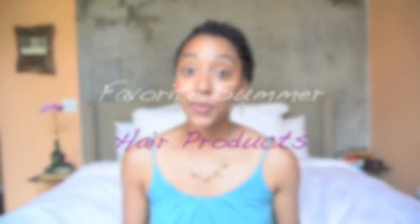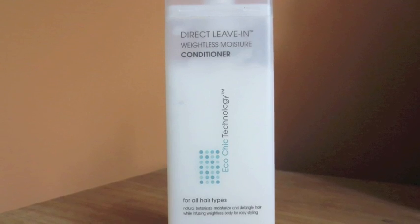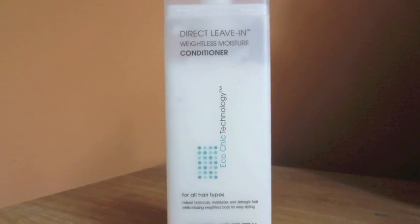Some of my favorite products for my hair this summer has definitely got to be Giovanni's Direct Leave-In Weightless Moisture Conditioner. I actually purchased this product at Whole Foods — thank you all so much for your suggestions when I asked for the best conditioner for my hair. Oh my gosh, I am in love with this stuff. It works wonders, keeps my hair nice and moisturized. I can just use this one product and do a twist out and my hair can be moisturized, shiny, bouncy, healthy.